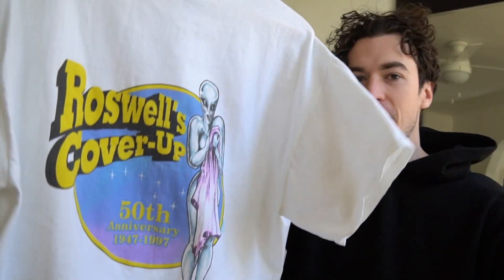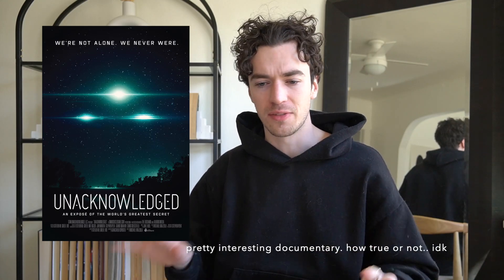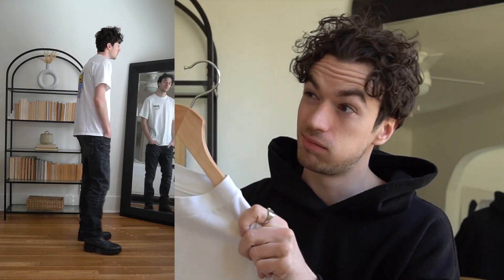It says 'Roswell's Cover Up, 50th Anniversary,' and it's got this alien woman with a towel — a cover-up. I just thought that was so cool. The Roswell incident and aliens in general, from an entertainment standpoint, I find very fascinating. I think there's a lot of BS and exaggeration, but strictly from an entertainment standpoint it's very interesting. In light of all the UFO stuff in the news and the US Navy pilot sightings, it's a fascinating space to explore. I paid like 73 bucks plus shipping for this — one of my most expensive tees — but I just thought it was so cool.